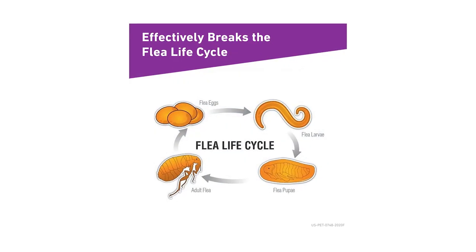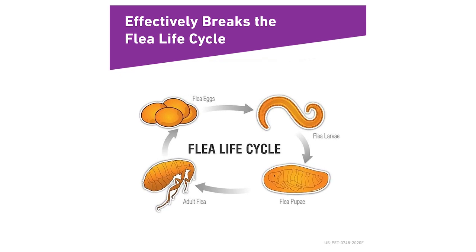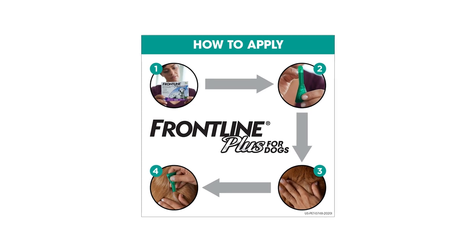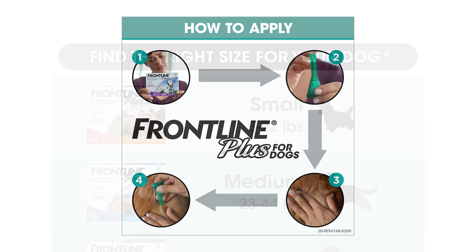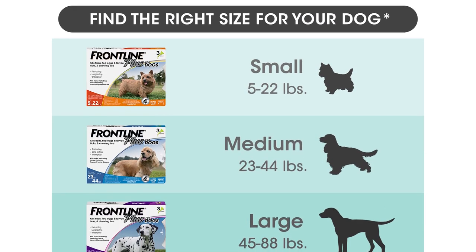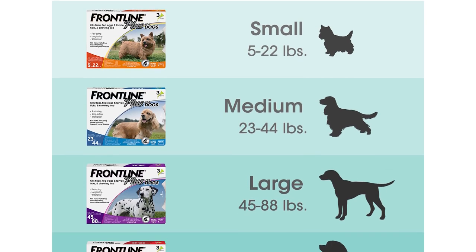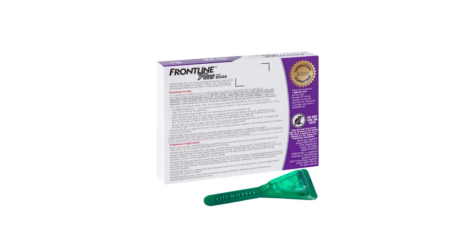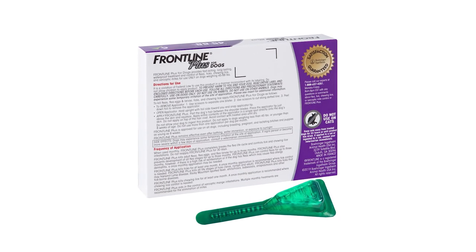It's very easy to apply to your dogs. First, remove the applicator from the child-resistant package. Then remove the plastic tab and peel the foil. Open the applicator, snap the tip, and apply Frontline Plus between the shoulder blades of your dog while remembering to massage it in. Make sure to use the entire product on a single spot. Even if your dog jumps in a pool, it's waterproof and will continue to work effectively.